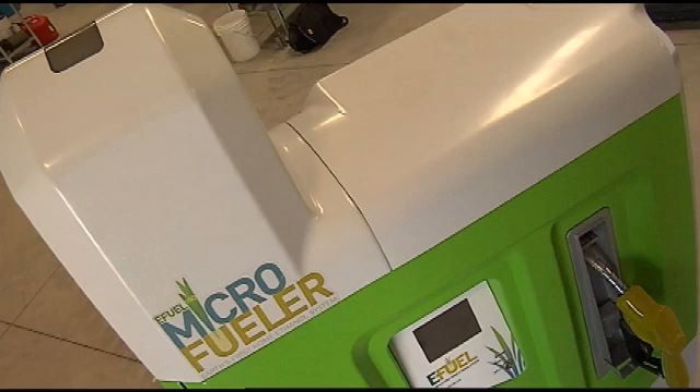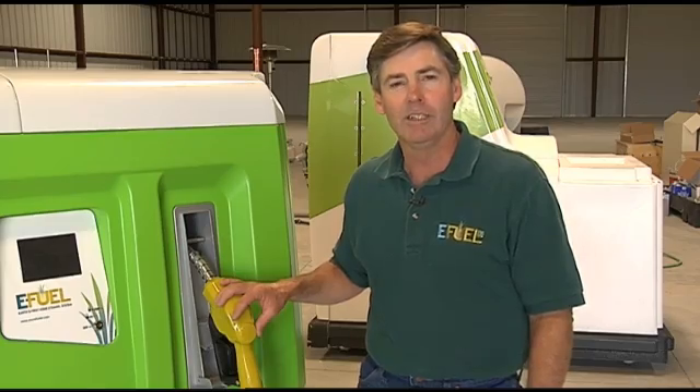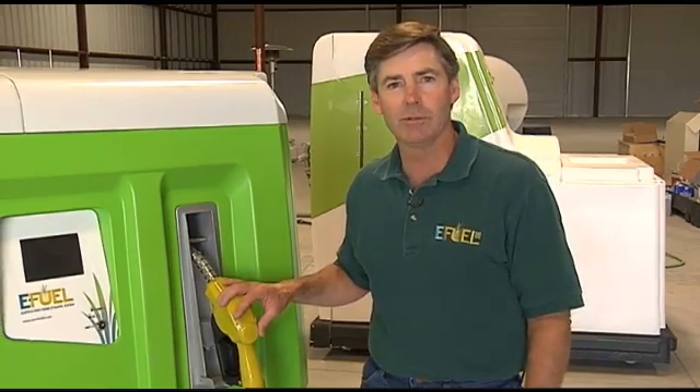The Microfueler's E-Fuel Global Network, or EGN, allows each Microfueler to communicate with the local dealer to ensure a continuous feedstock supply. It can also report any operational problems or service issues to the dealer. We thank you for your interest in the Microfueler and look forward to participating with you in the Microfueler revolution.